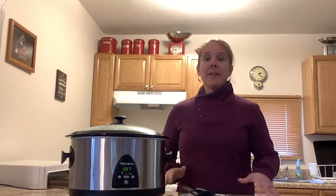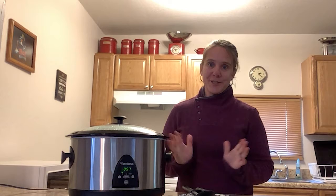Before you even begin, you want to make sure that your slow cooker, any utensils you're going to be using, and the area where you're going to be prepping your food has been properly cleaned and sanitized. And of course you want to make sure that you've properly washed your hands before starting.